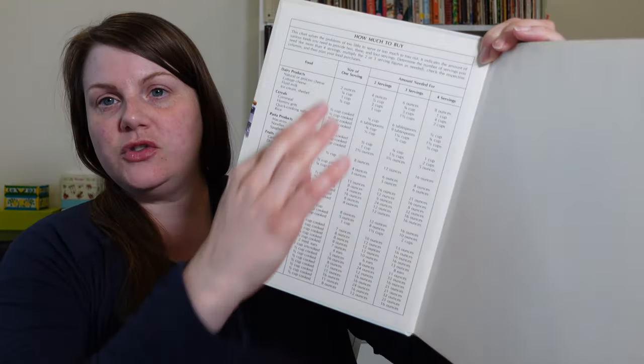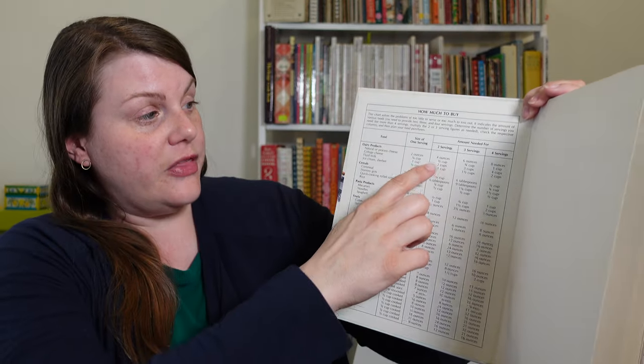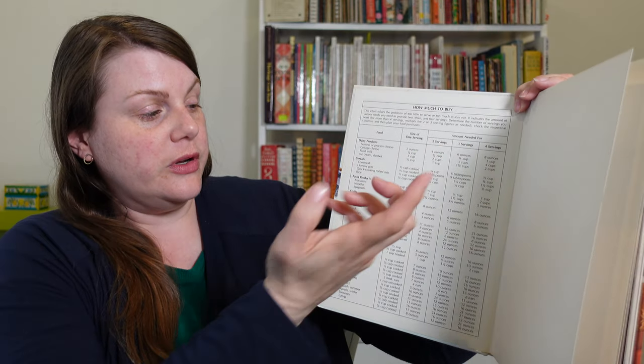Starting with the cover, it's got a lovely what looks like maybe a pot roast meal. This book promises to have appetizing low-cost menus, tasty recipes to save time and money, and how to get best food buys. One good way to save money on your grocery bill is to make sure you have enough food but not so much that you end up throwing some out. This chart on the inside front cover shows you how much to buy of everything — serving size and amounts needed for two, three, and four servings.